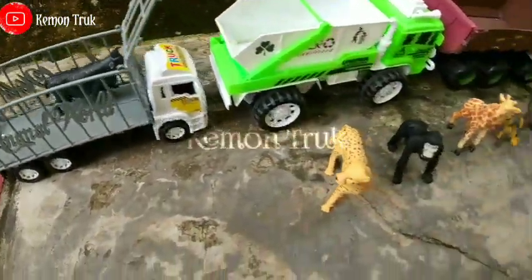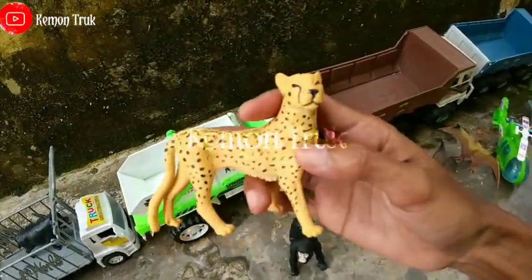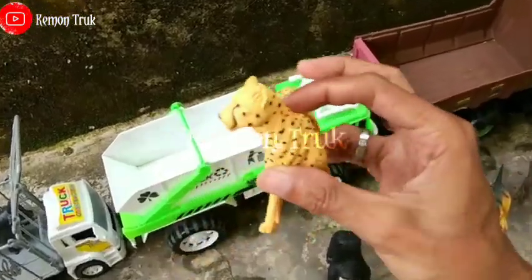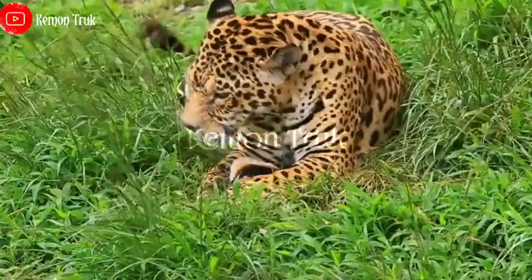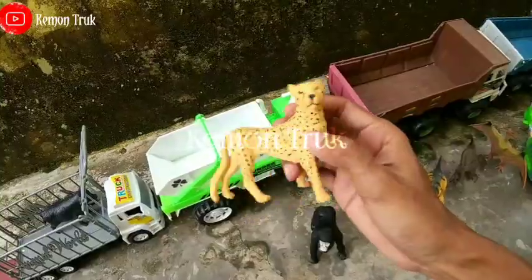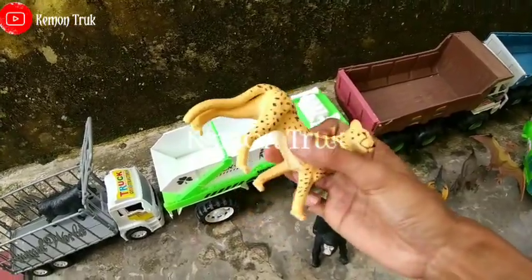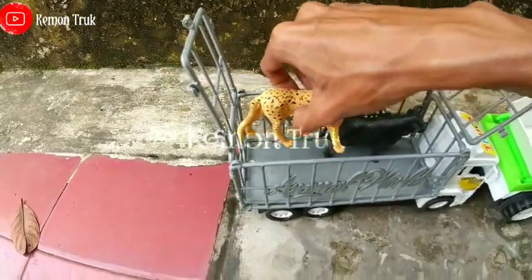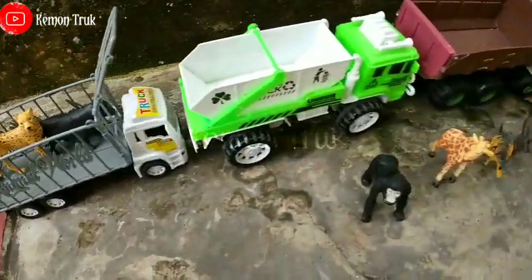Oke selanjutnya ada apa ini? Wow ini ada macan tutul! Macan tutulnya keren ya, warnanya tutul-tutul. Ayo kita angkut di sini teman-teman, masukkan di sini bareng sama sapi. Oke.